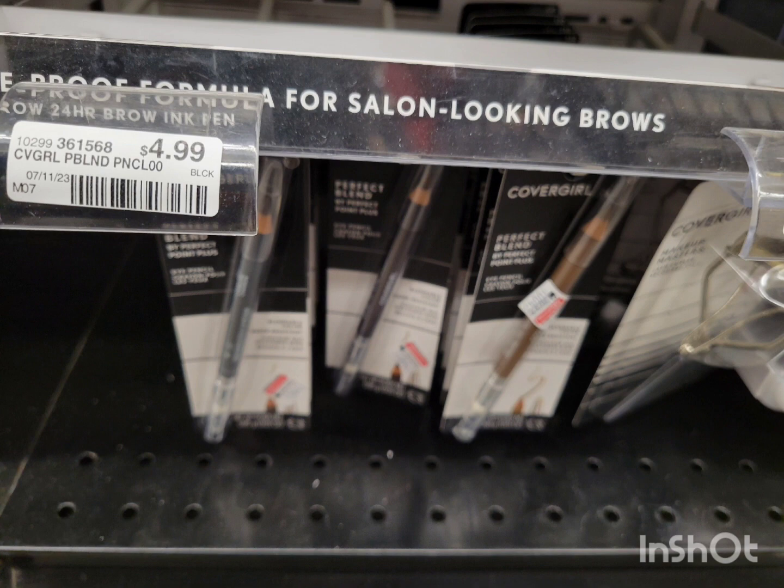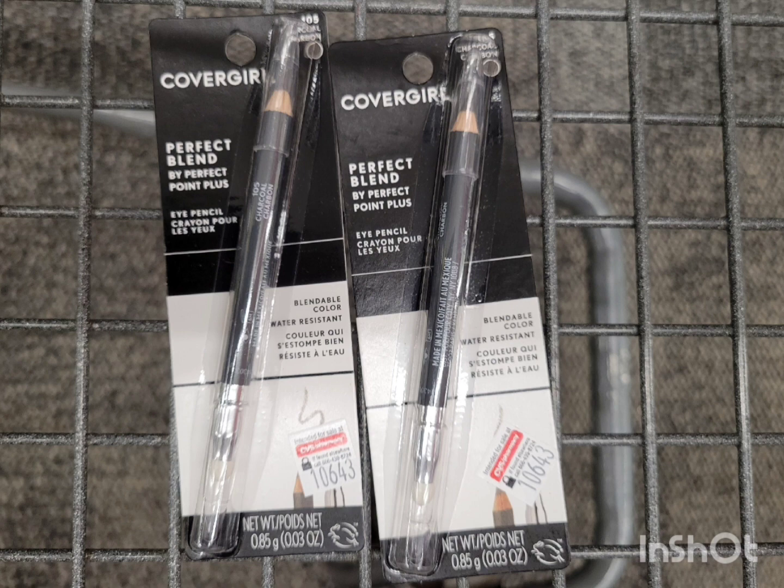To maximize the CoverGirl deal, grab three eyebrow pencils. The total is $14.97. Use the $2 digital coupon and two printable coupons from Coupons.com — you pay $8.97, then get back the $8 ExtraBuck. Final cost is 97¢ for three, or 32¢ each. If you have the $3/$10 cosmetic CRT, it becomes a money maker. And if you have the $3 insert coupon, use that instead of the $2 printable for even more savings.